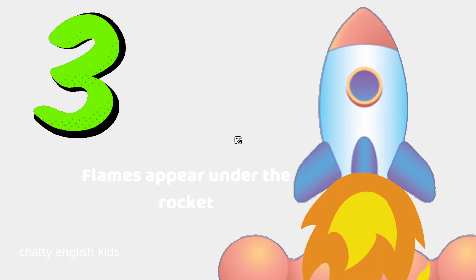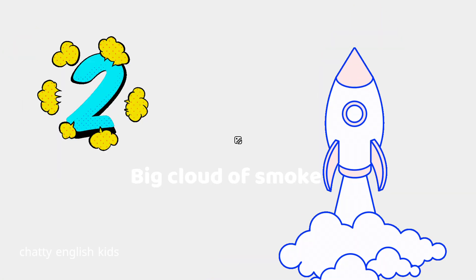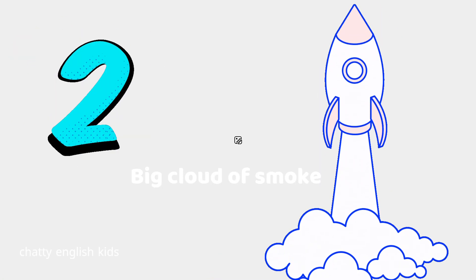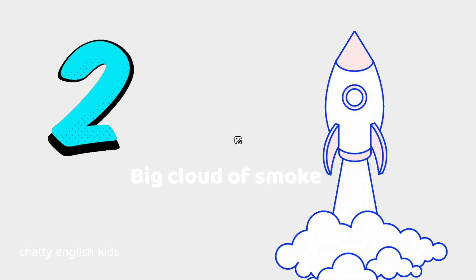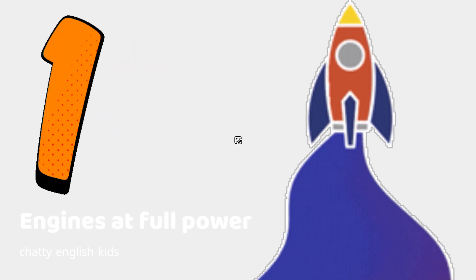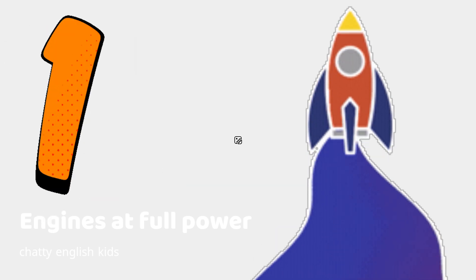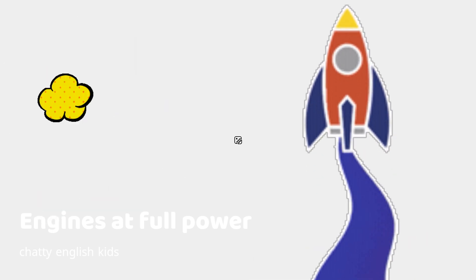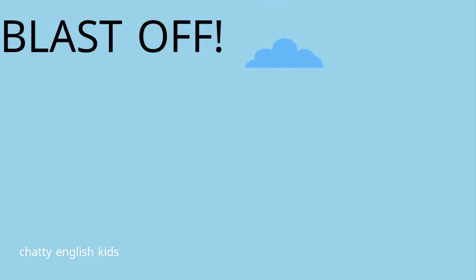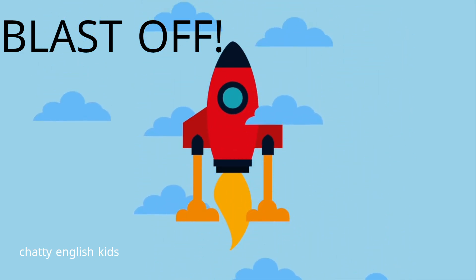Three. Flames appear under the rocket. Two. Big cloud of smoke. One. Engines at full power. Blast off.